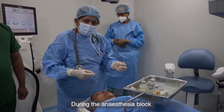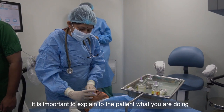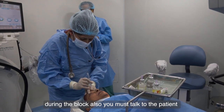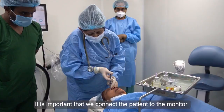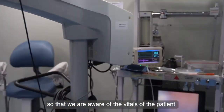During the anesthesia block, it is important to explain to the patient what you are doing so that you can allay their anxiety. During the block, you must talk to the patient. It is important that we connect the patient to the monitor so that we are aware of the patient's vitals.